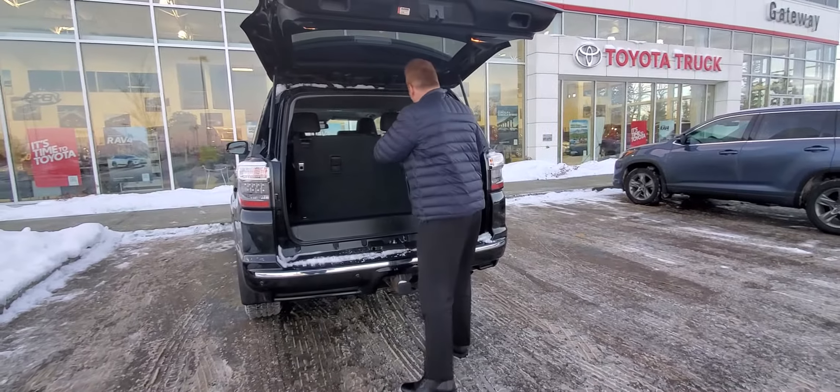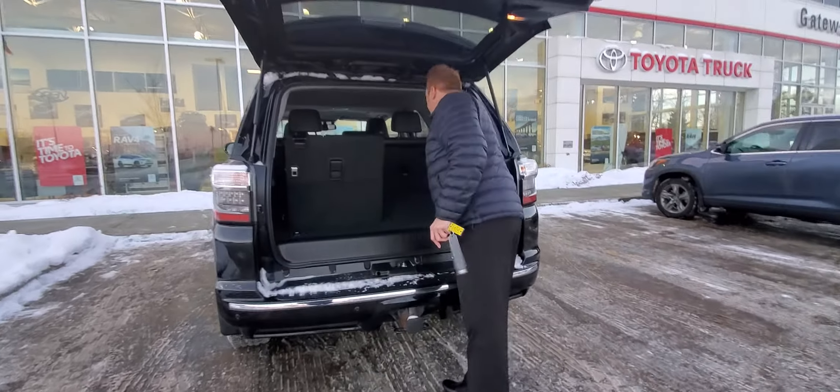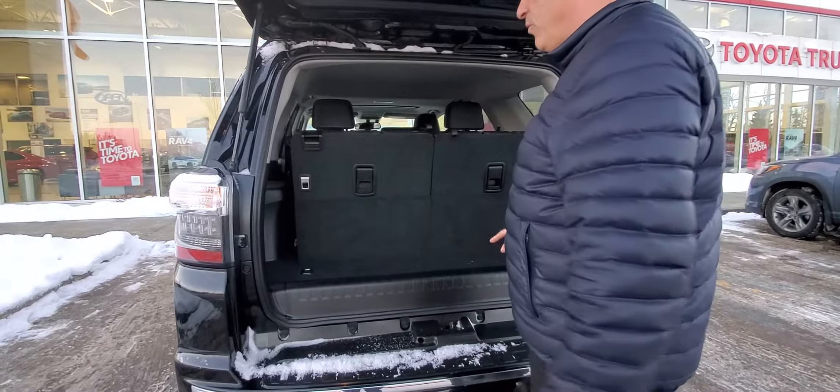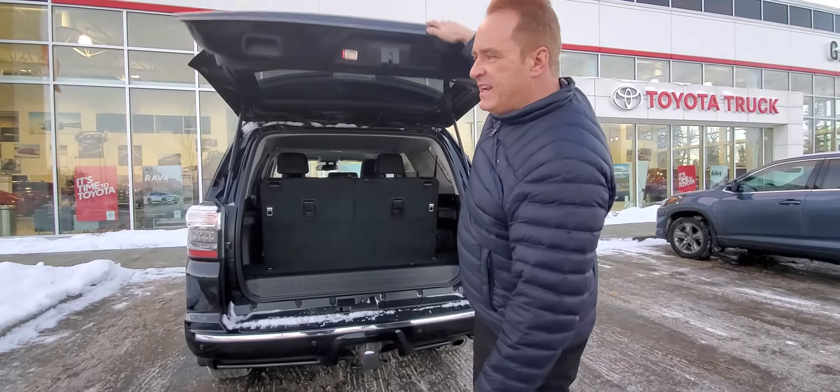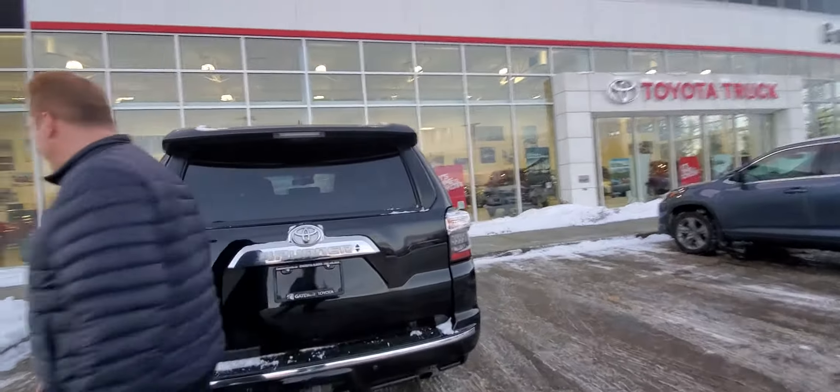And of course, these seats fold flat — you can fold them down. The second row folds as well, so this one is a seven-passenger vehicle with three rows of seating. Let me share a few great features on the inside.